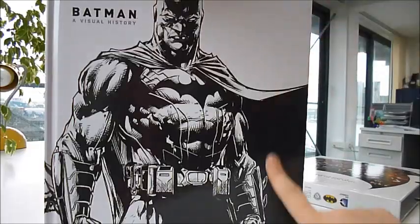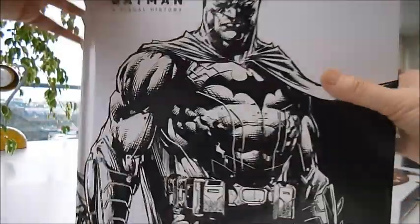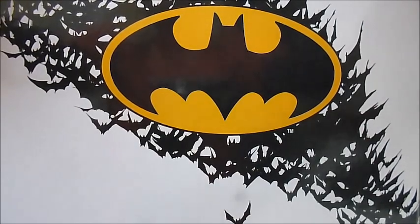It's a huge slip-case edition, 10 inches by 12 and a half inches, with 351 pages. Available at bibliophilebooks.com for £16.50.